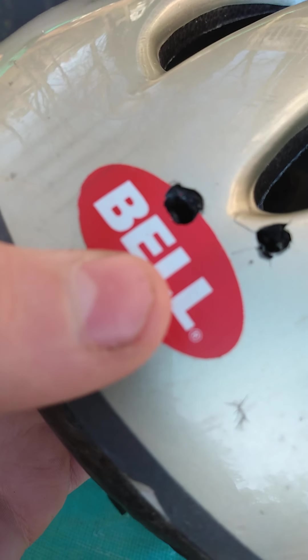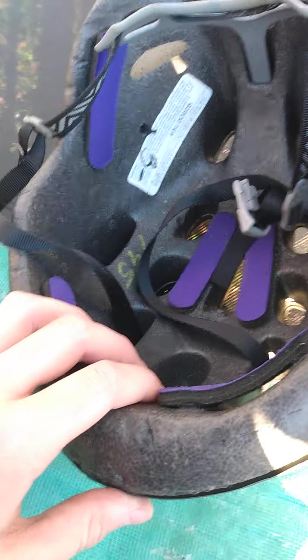I shot it right there on the bell sign. And it did go through all the way. I don't know where this pellet got wet. I see a pellet — oh, there it is. It's kind of squished.